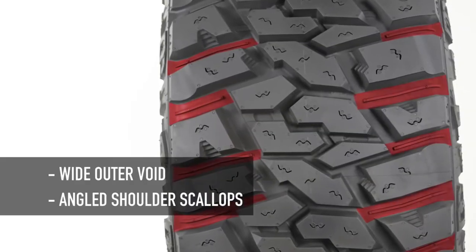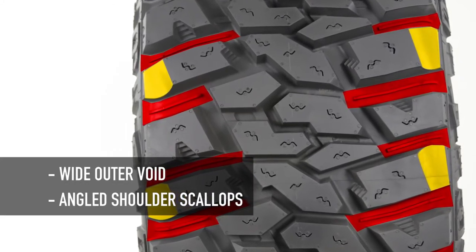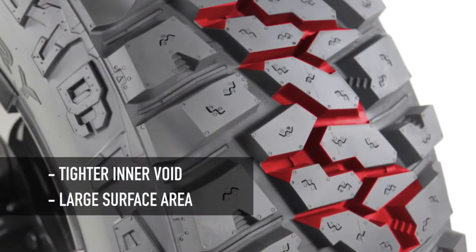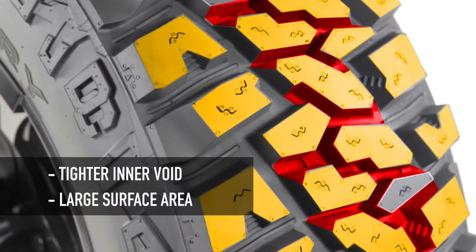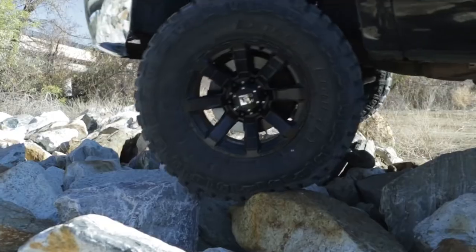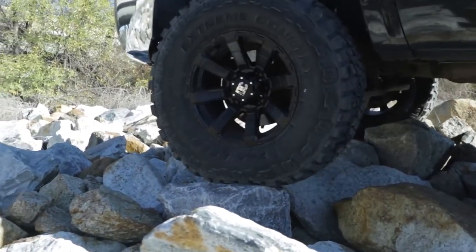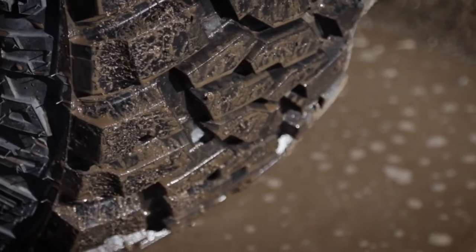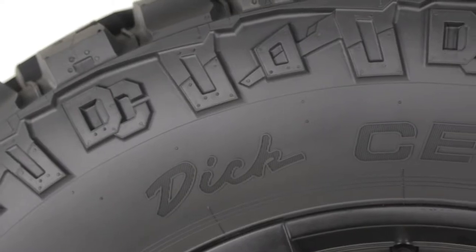The wide outer void and angled shoulder scallops provide traction and enhance self-cleaning off-road, while the tighter inner void and large surface area tread elements deliver on-road handling and a quieter ride. The proven compound and extra tread depth provides excellent traction and long life, and the Extreme Country provides confident all-weather grip with a mud and snow rating.